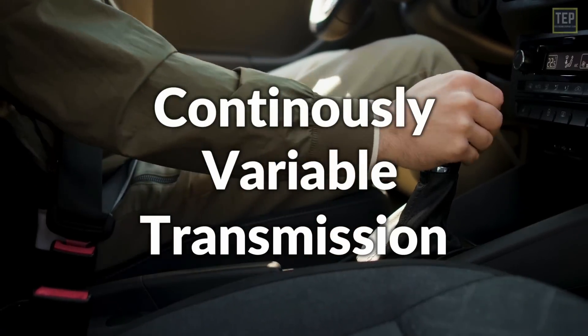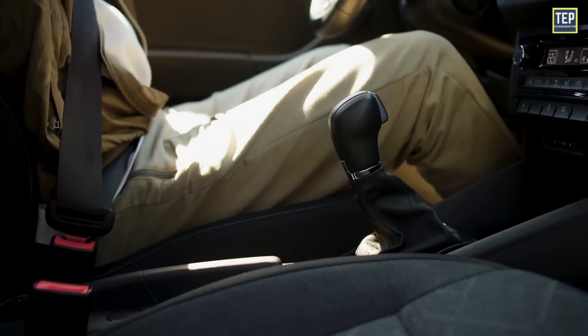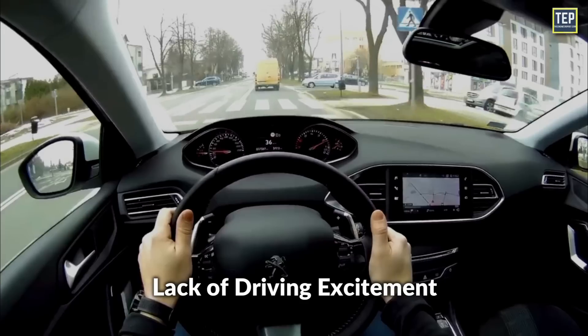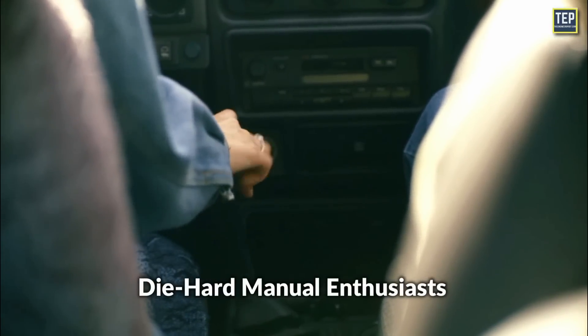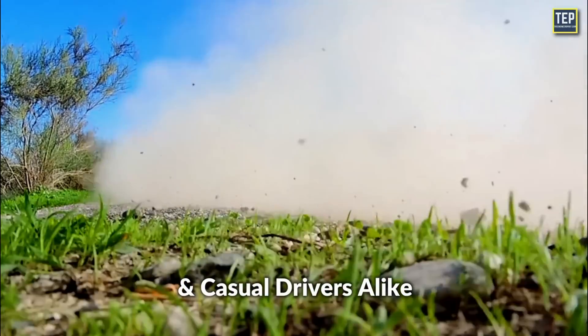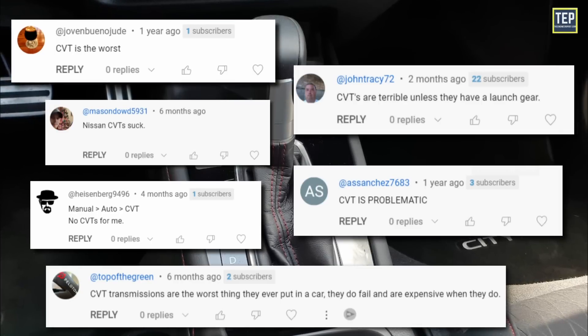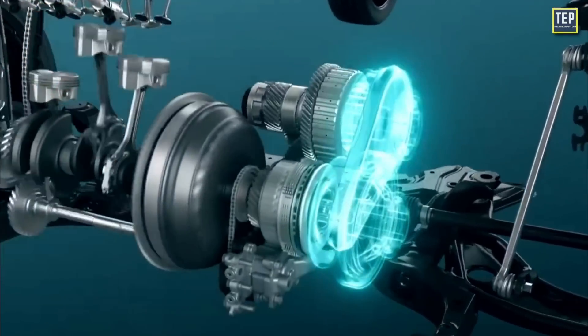Continuously variable transmission stands as one of the most divisive terms in the world of automobiles. Often abbreviated as CVT, it's synonymous with a lack of driving excitement, drawing disdain from both diehard manual enthusiasts and casual drivers alike. Yet, is this widespread criticism truly justified? Or should we take a deeper look at the CVT and perhaps even give it a bit of respect?